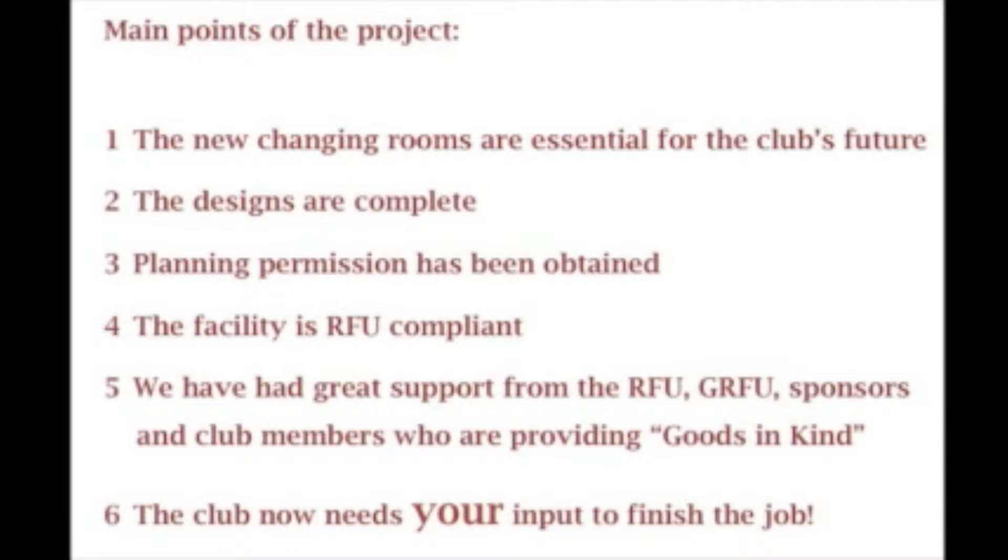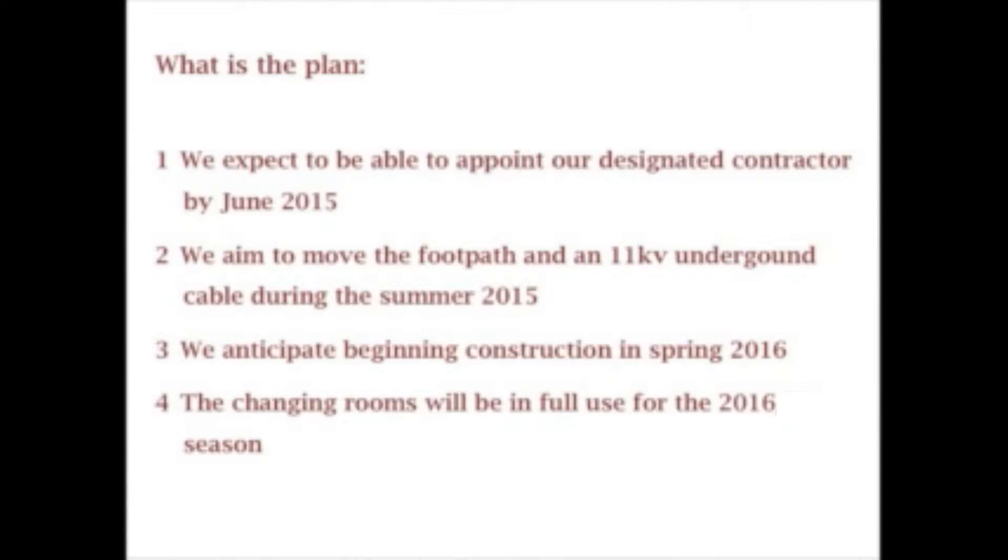To sum up: the changing rooms are essential for the future of the club. The designs are complete, planning permission has been obtained, and the facility is RFU compliant. We've had great support from the RFU, GRFU, sponsors and club members who are providing goods in kind. We expect to appoint our designated contractors by June. We aim to move the footpath and install the underground cabling this summer, with construction starting in the spring of 2016.